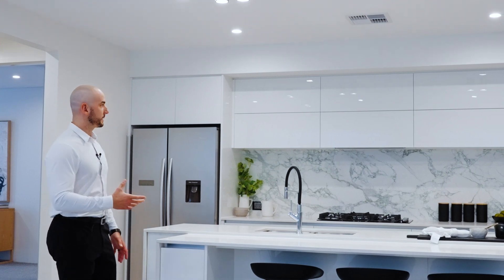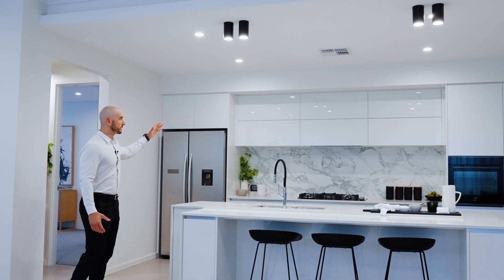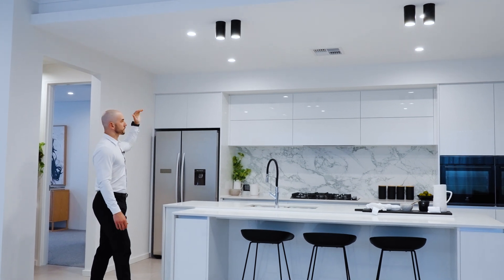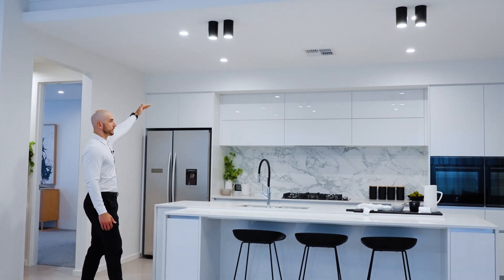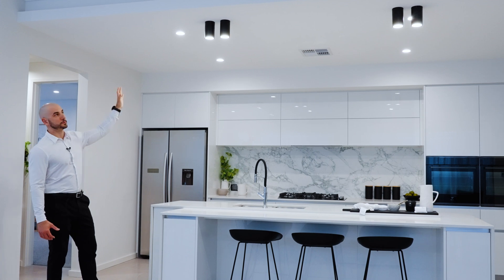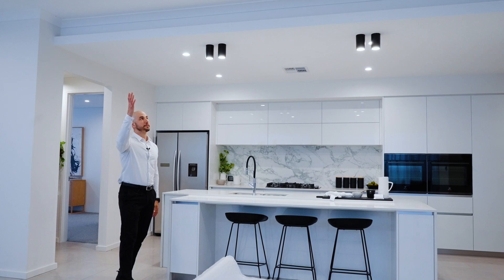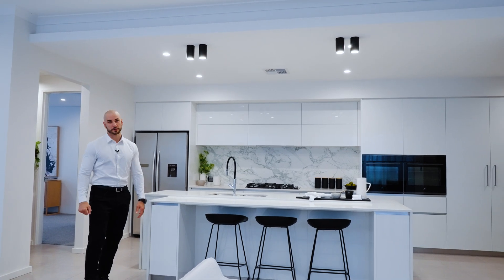If we look at the kitchen behind me, the cabinets end at 28 course. The bulkhead above the kitchen goes from 28 to 31. At 31 we have a beautiful drop ceiling with a light trough, going from 31 course up to our main living area which is at 34 course.